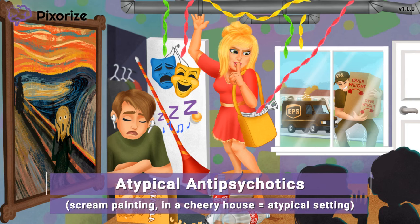A painting like this belongs locked up in a museum, not in someone's cramped apartment — especially not in a bright and cheery apartment like this. This painting doesn't really belong here, which is our way of symbolizing that we are talking about atypical antipsychotics, because The Scream painting is in an atypical setting. Atypical antipsychotics can be intimidating because there is no common ending in their drug names, making it hard to memorize which drugs fall into the atypical antipsychotic category. But we've incorporated all that into the mnemonic for you.